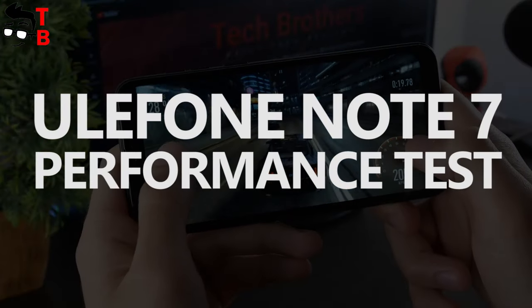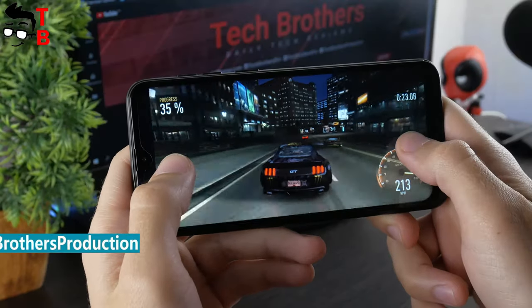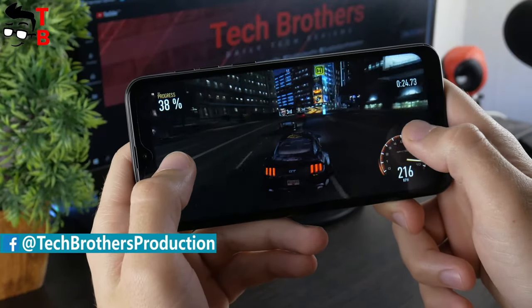Hey, what's up! Yesterday we published a video with unboxing and first review of Ulefone Note 7. And today, I want to talk about the performance of this phone.